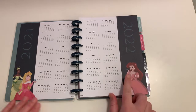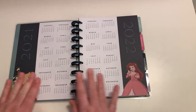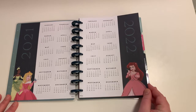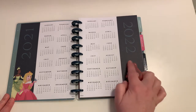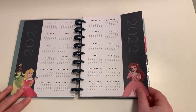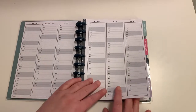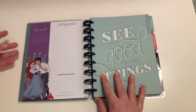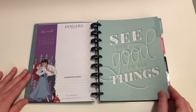So we have Ariel, we have Sleeping Beauty, we have Tiana, and we have our 2021 to 2022 calendar — beautiful. I do have to say, when you're done using this planner you could cut out these figures and glue them into your next planner, so they can definitely be reused. We have our months with the days broken down, and then we start with Ariel and Prince Eric for January of 2021.